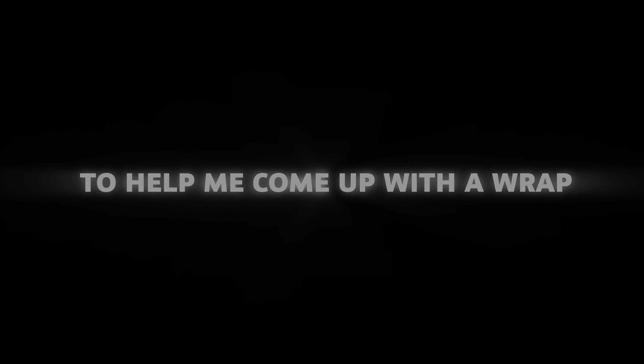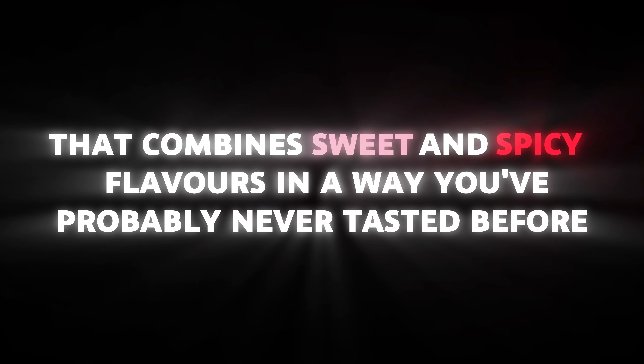Hey everyone, today I've got something truly special for you. I used ChatGPT to help me come up with a wrap that combines sweet and spicy flavors in a way you've probably never tasted before, and it's called the sweet and spicy chocolate veggie wrap.